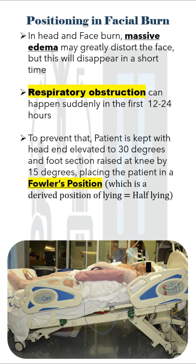Here you can see that the patient is kept with the head end elevated to around 30 degrees and the foot section raised at the knee by 15 degrees.